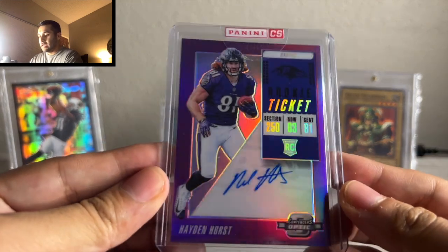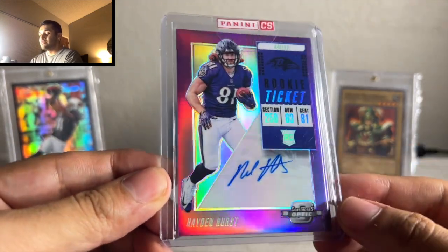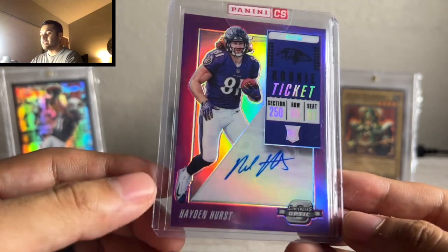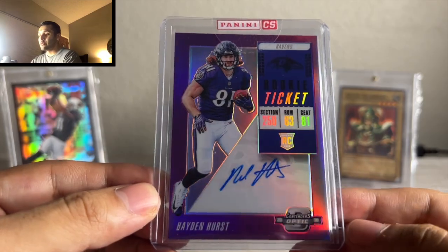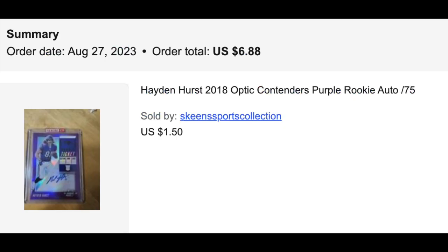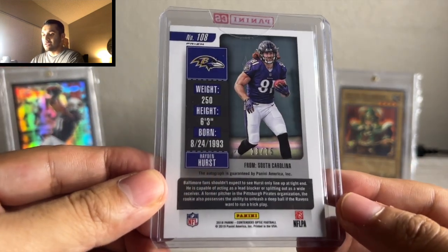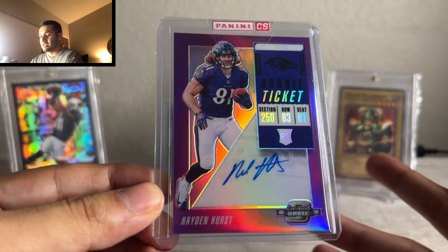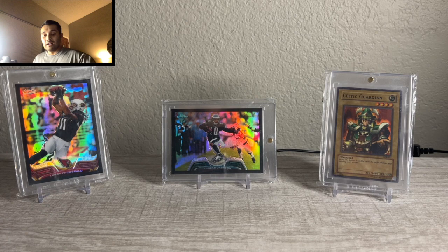This one is a Hayden Hearst Optic Contenders purple auto numbered to 275. I've just been looking at all the injuries and everything that goes into camp and preseason — Carolina's had a lot of injuries. Veteran tight end with a rookie quarterback, DJ Shark has gone down, Terris Marshall's been banged up. They do have Jonathan Mingo from Ole Miss and Adam Thielen. I got this at auction for like a dollar twenty-five plus four dollars shipping — not bad for a color match. He went to South Carolina, which made me feel even better. I think I could list that for $19.99 and someone would buy it.